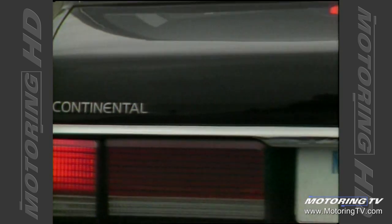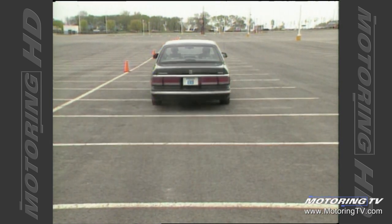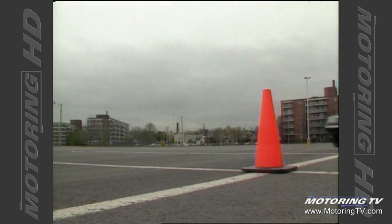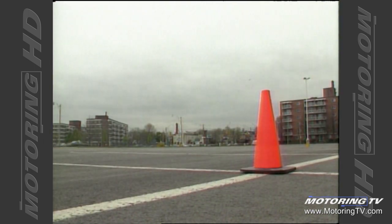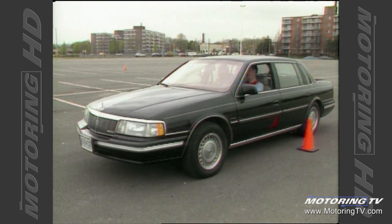I'm looking for big things from this car because of the anti-lock brake system. It has the potential to bring the vehicle to a stop in the minimum distance. Hang on Brad, I'm going to hit the brakes — whoa! That clicking noise you can hear is the ABS actually working.